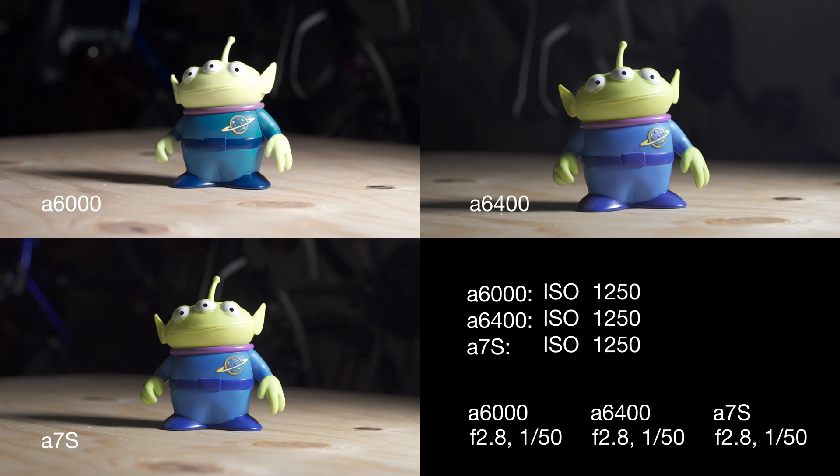At ISO 1250 we're starting to see some noise in the background of the a6000. The a6400 has a little bit of noise, but it's looking pretty good. The a7S is still very clean. Definitely starting to see some noise in the a6000 at ISO 1600. I love all three of these cameras, honestly, and they all have different strengths and weaknesses.